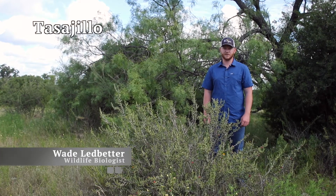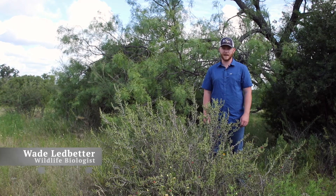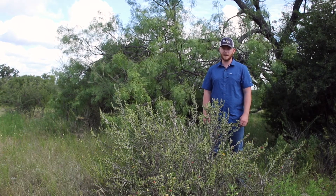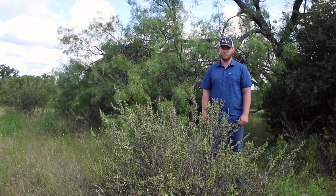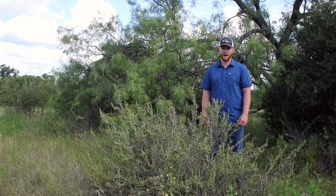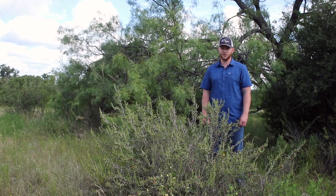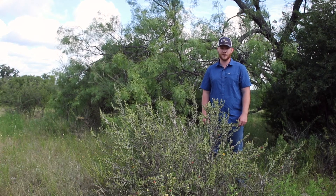Tassahio, jumping cactus or turkey pear, is an erect or upward arching shrub-like cactus. It can sometimes be standalone or may form dense thickets. It is rarely more than five feet tall but may spread out and be very wide at the base. Tassahio may grow among other shrubs, under trees, or along fence rows where birds tend to deposit seeds.